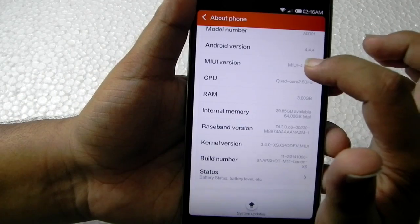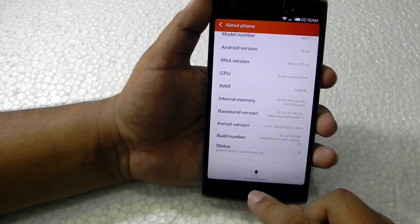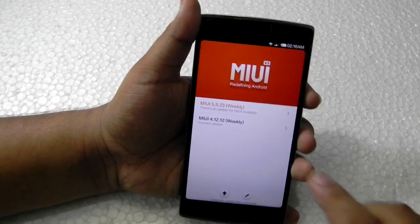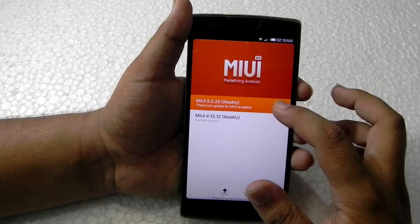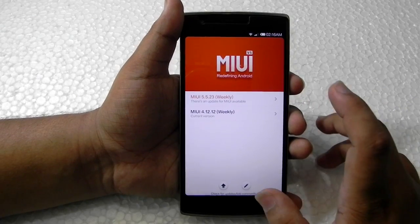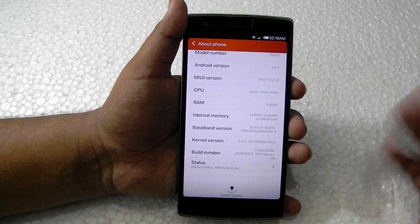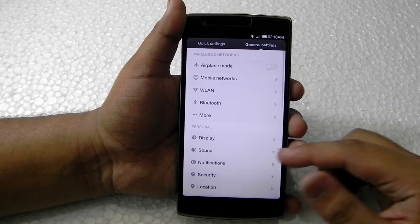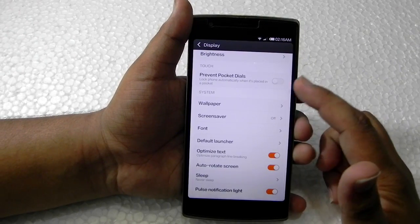This is the final MIUI version from MIUI 5. If you update it, it will go to MIUI 6 — don't update if you want to keep it on MIUI 5, because the moment you update it will go to MIUI 6 and we cannot revert it back unless we download the flash file again and re-flash it.